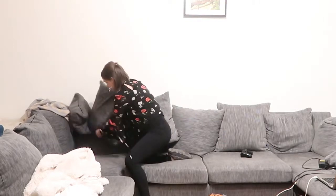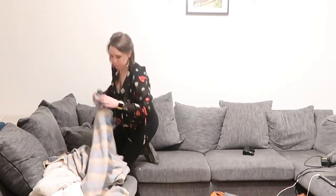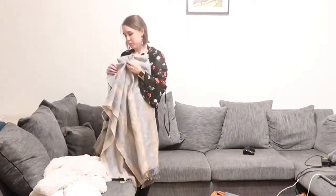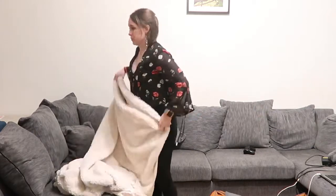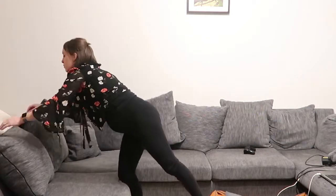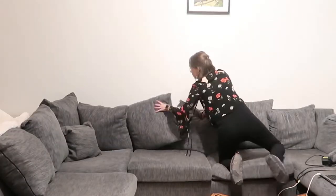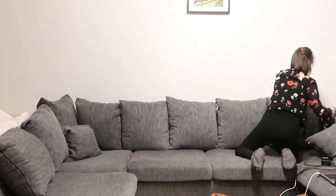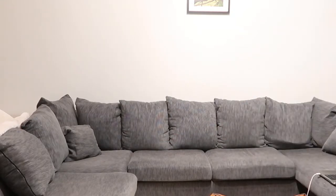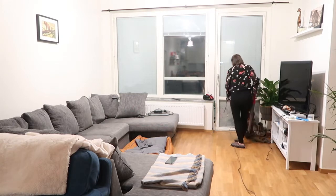Moving on to the living room area, I sort out all the pillows. This particular sofa was already here in the flat when we rented it and it has so many pillows that always look a mess, so I'm always battling with them. I tidy up the throws into a more presentable position and puff up the pillows — I feel like Monica from Friends always puffing up the pillows.